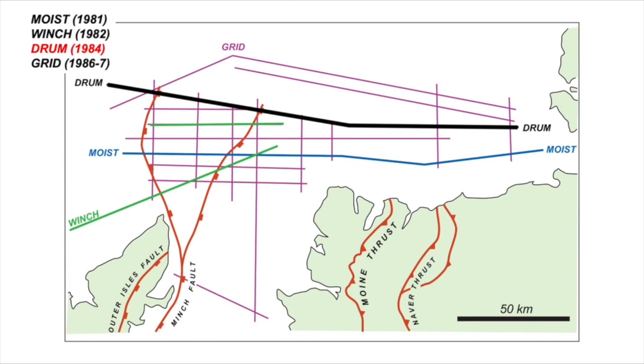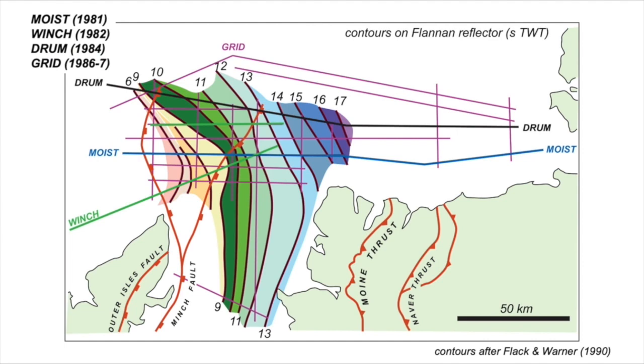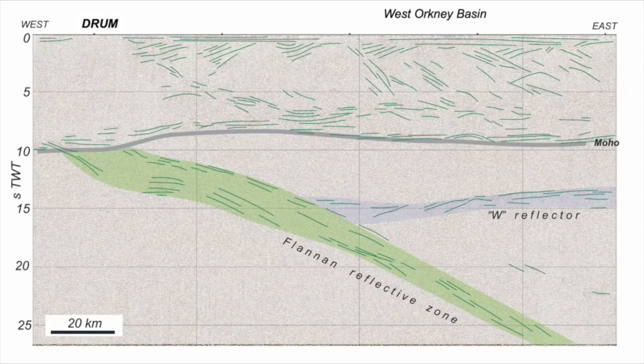Using this grid of seismic data, the BIRPS group were able to recognise the Flannan Reflective event regionally and map it out to depth. Here's the map created by Flack and Warner in 1990, compiling all these images. The contours are coloured up and numbered in two-way time, varying from about 6 seconds two-way time in the west — within the crust — all the way down to 17 seconds two-way time on the DRUM profile. A deeply penetrating Flannan event with a broad north-south strike, inclined off towards the east — a really dramatic structure, best imaged on the DRUM profile.